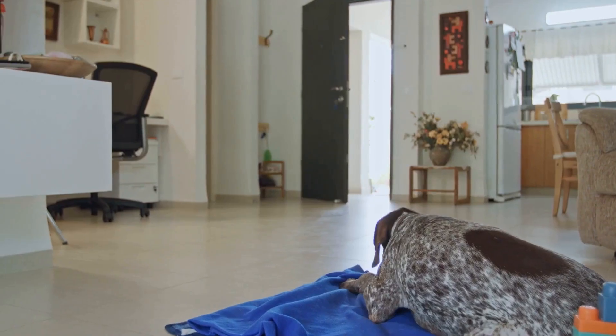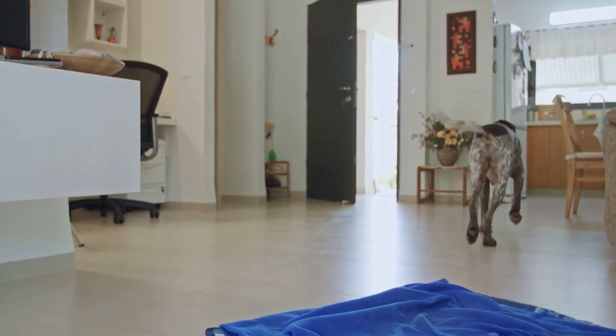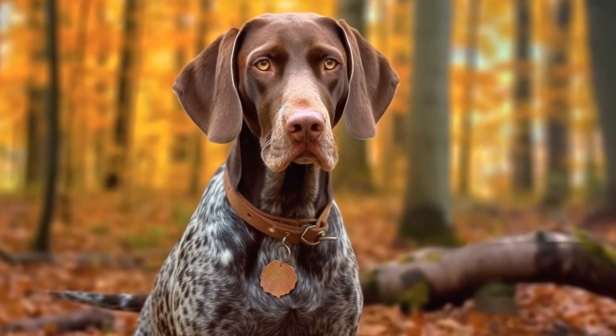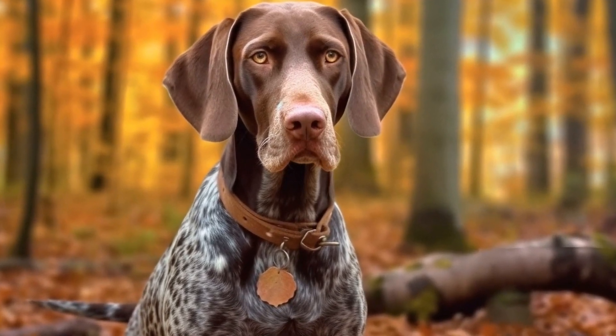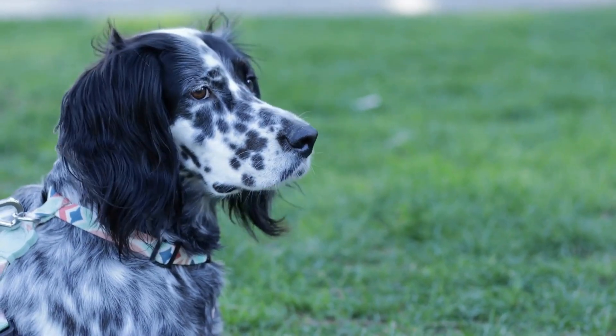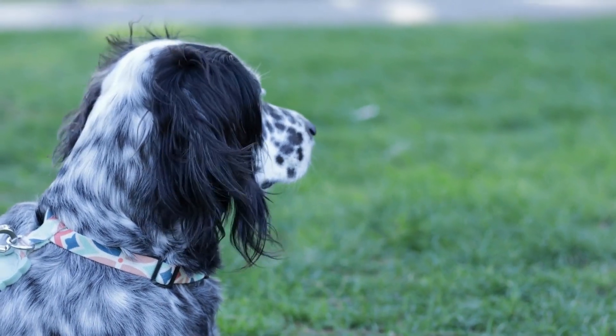German Shorthaired Pointers have achieved remarkable success in agility competitions worldwide. Their natural abilities, coupled with their intelligence and trainability, make them a force to be reckoned with in this sport. Many GSPs have earned titles and accolades in various agility organizations, showcasing their talent and dedication.